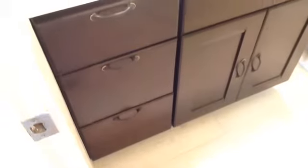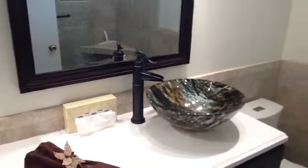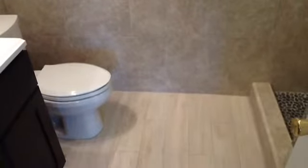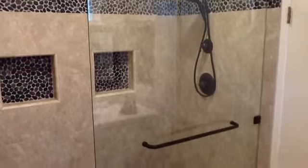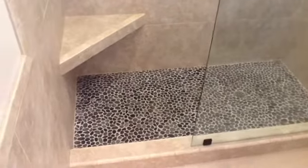Now we enter into the completely remodeled master bathroom — both bathrooms have been completely remodeled. This has a new vanity, new countertop, vessel sink, beautiful faucet, beautiful mirror, and a brand-new toilet that illuminates at night for easier access. Tiled walls accent this bathroom, and look at this floor — beautiful job. This is a large walk-in shower with two shower heads, two cubby holes for your accessories, a towel bar, and a seat for your comfort — whether you're shaving your legs or whatever you need.